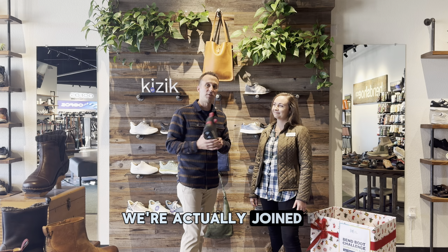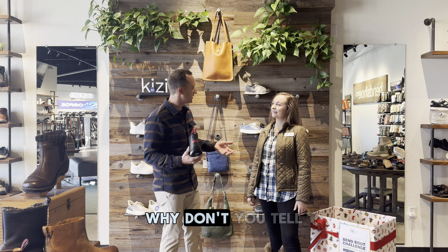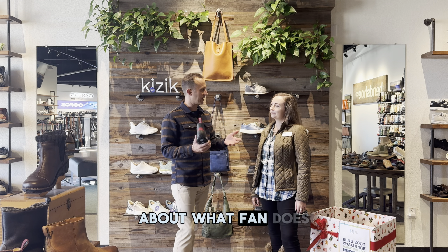Today we're actually joined by Kelsey who works for Family Access Network. Kelsey, why don't you tell us a little bit about what FAN does?